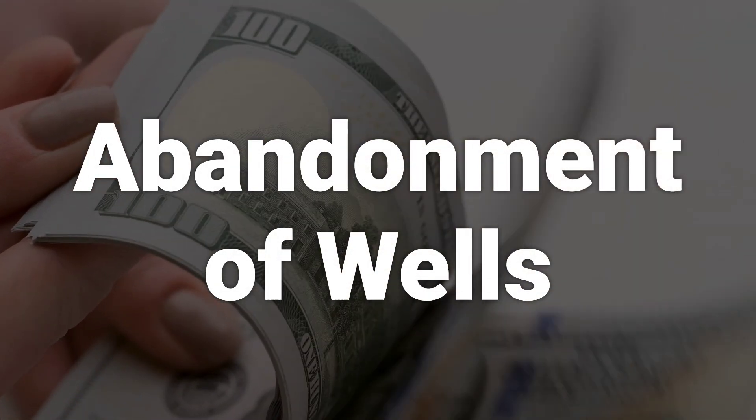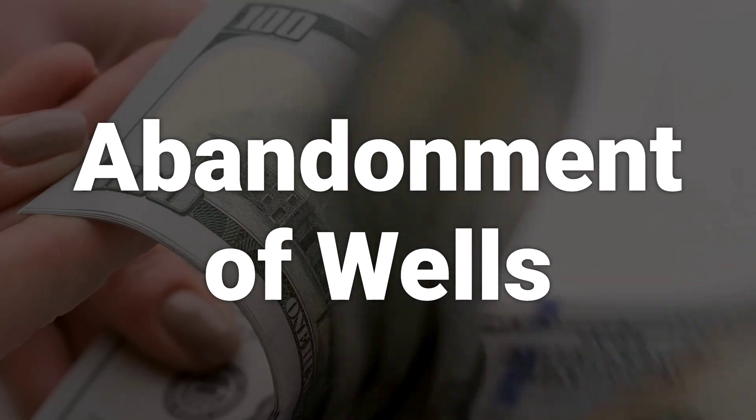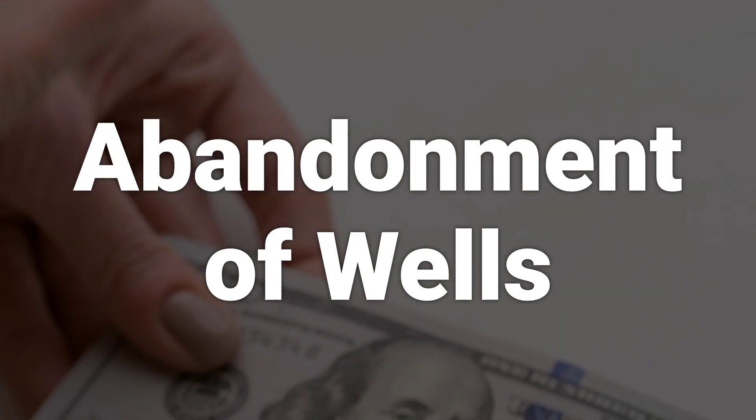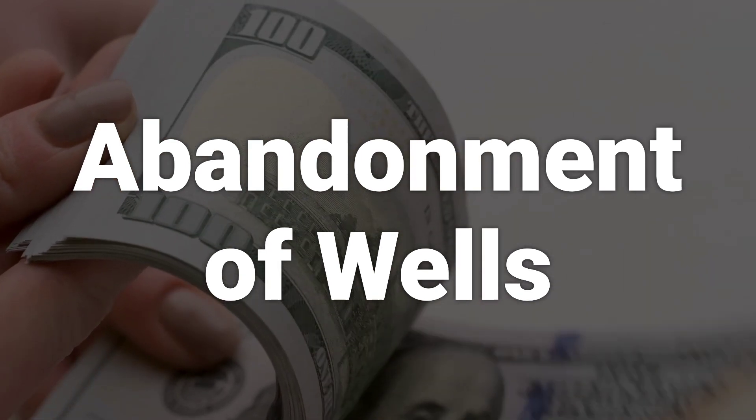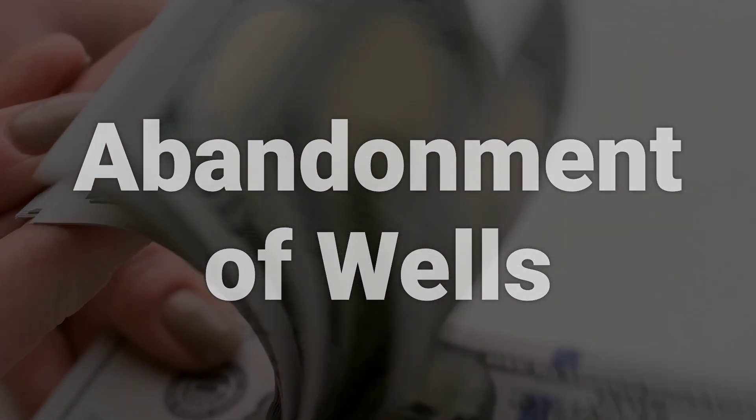Once a site is no longer productive, meaning all reserves have been extracted and all opportunities have been exhausted, the wells are plugged or sealed. Attempts are made to restore the area in an effort to help the environment.